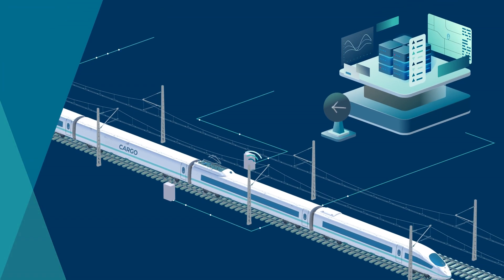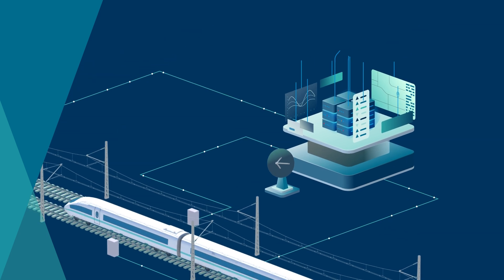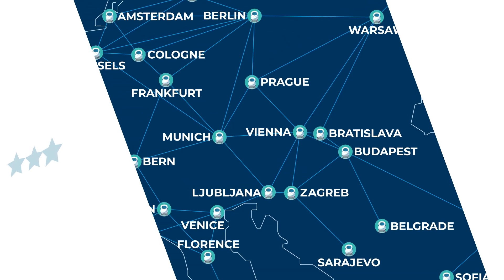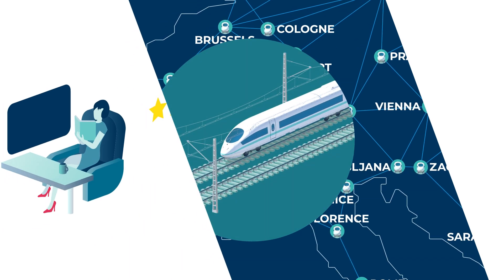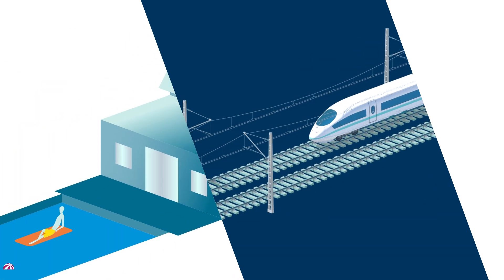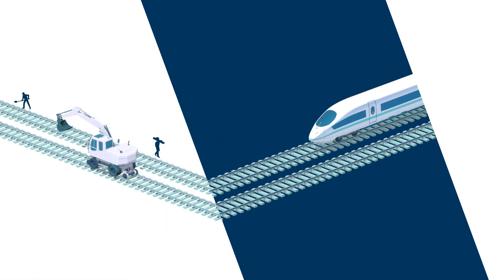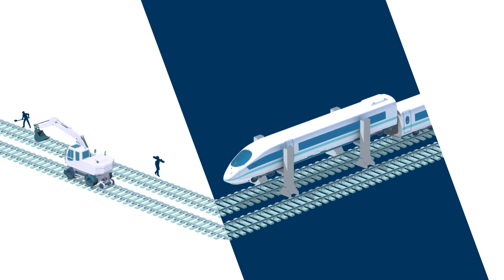Evaluations and process data are individually adapted to the customer's needs and prepared in such a way that they can use them directly for implementing maintenance measures. Our solutions make railway operations more attractive and cost effective. Passengers benefit from trains running on time and offering a high level of comfort. Residents near railway lines enjoy the quiet. Railway companies save money due to the fine-tuning of maintenance activities and an increased availability of their infrastructure and vehicles.